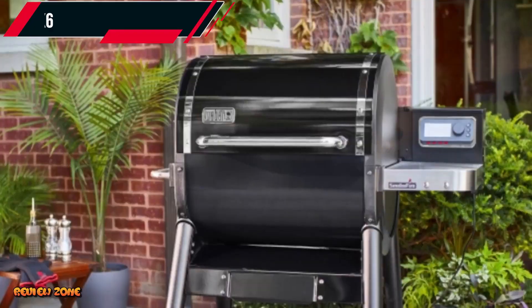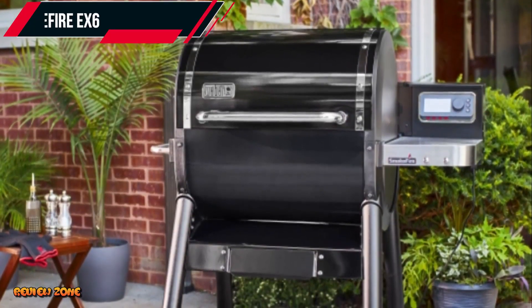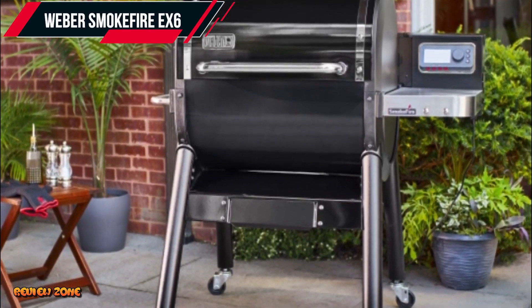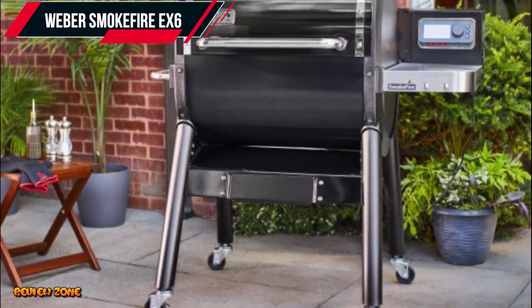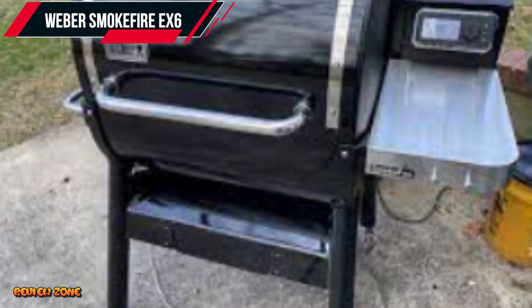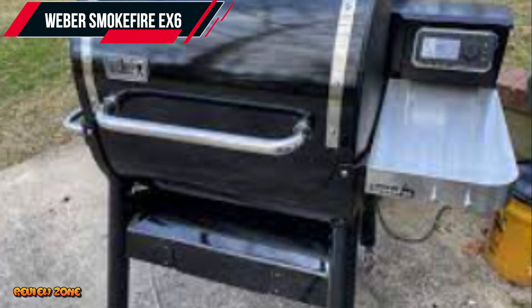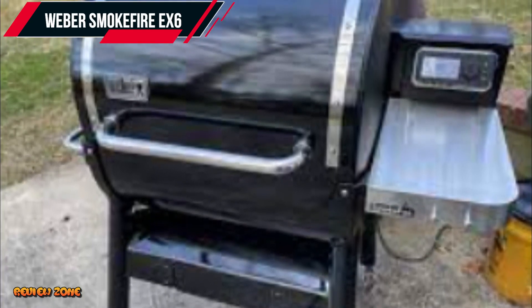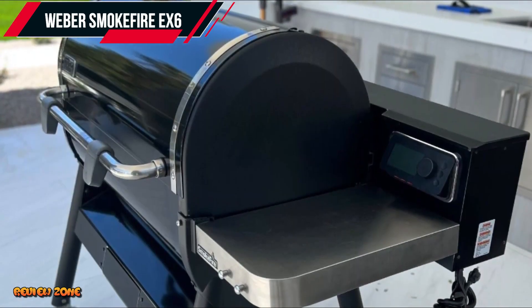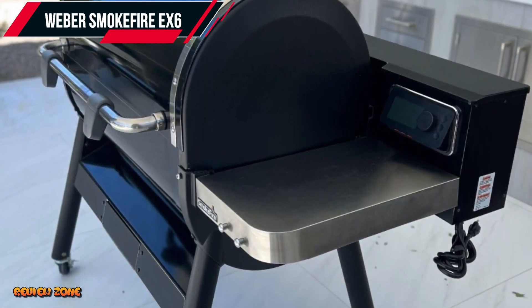Number 3: Weber Smokefire EX6 Second Gen Wood Fired Pellet Grill. The Weber Smokefire EX6 Second Gen is a high-quality pellet grill designed for serious outdoor cooking enthusiasts. This grill features a large cooking area of 1,008 square inches and can hold up to 6 chickens, 6 racks of ribs, or 30 burgers at once.